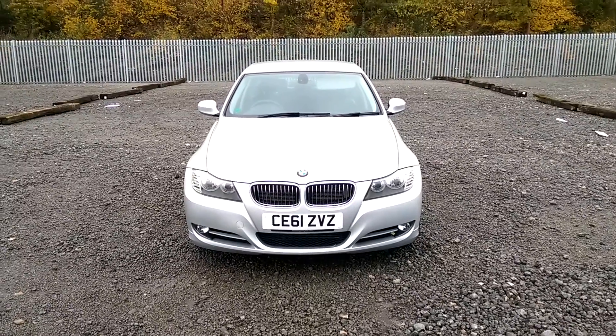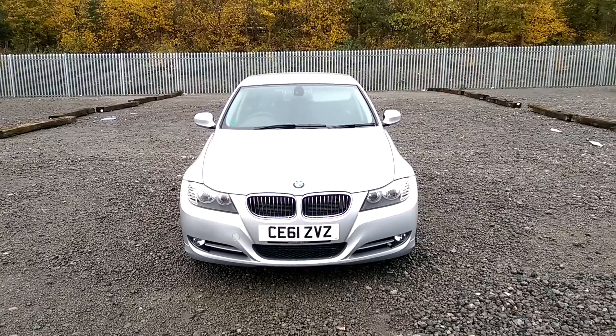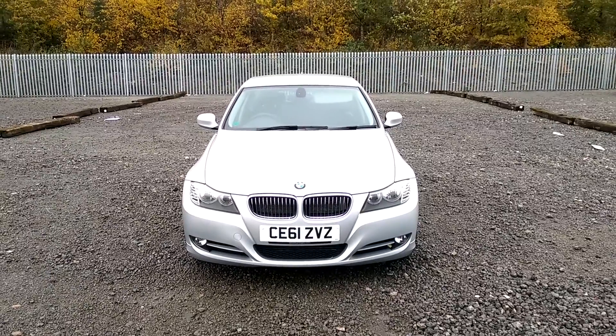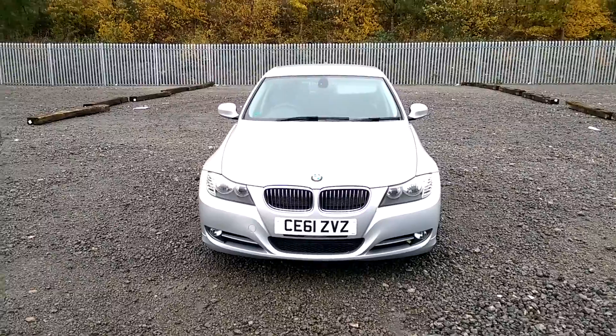Welcome to Wessex Garages in Penarth Road in Cardiff. Here today we have a BMW 3 Series 318 Exclusive on a 61 plate in silver metallic paint. It's a 2.0-litre diesel engine with a 6-speed manual gearbox.